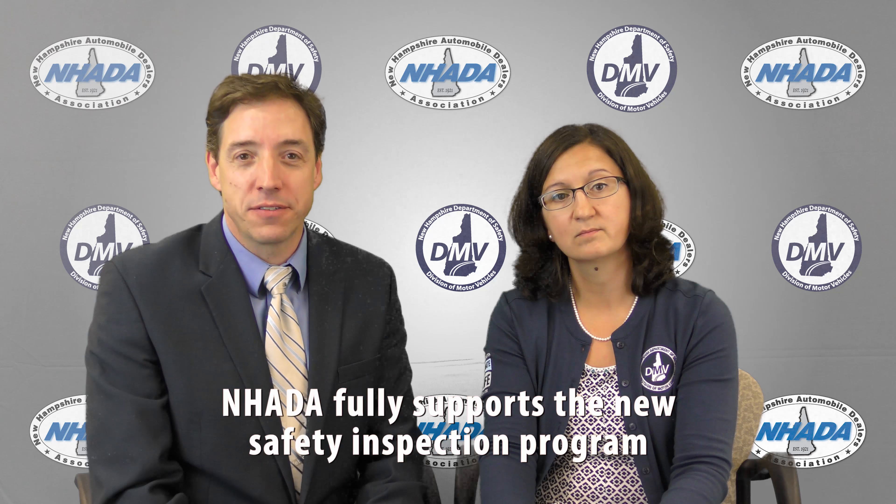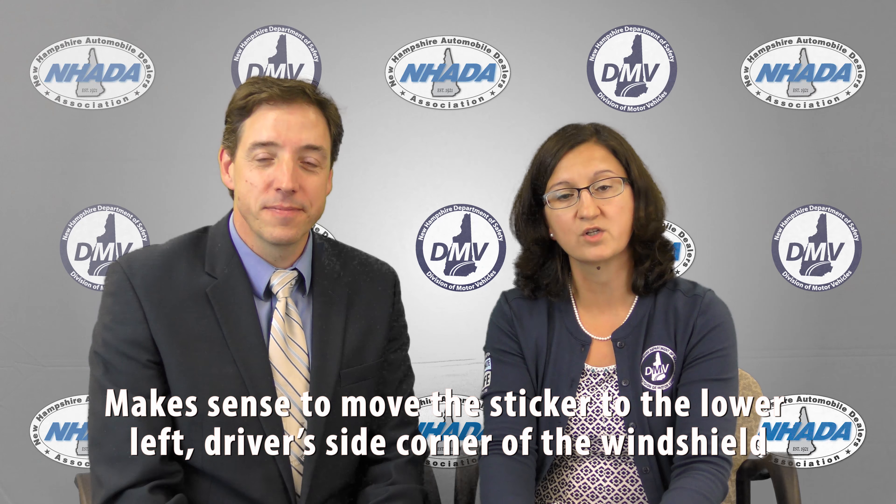As the industry voice, NH-ADA gave feedback throughout this process and we fully support the changes. A new location for the inspection sticker was needed as a result of crash avoidance technology in many vehicles. It made sense to move the sticker to the lower left driver side corner of the front windshield. NH-ADA surveyed many of our franchise dealers, independent sales and service stations, and manufacturers of all makes to determine the new sticker location. Overwhelmingly, it was supported.